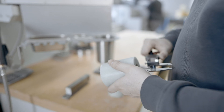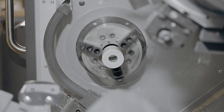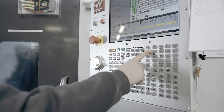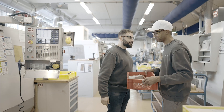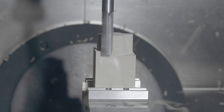We manufacture products as individual items or in large series, precisely and quickly. All processes are carried out in-house, from development and production through to delivery. Modern computer-aided machines guarantee maximum precision and exact fit.